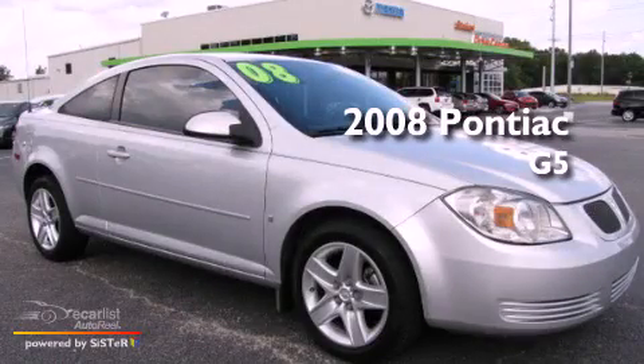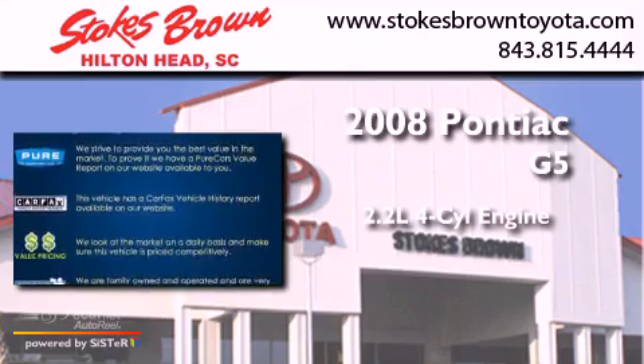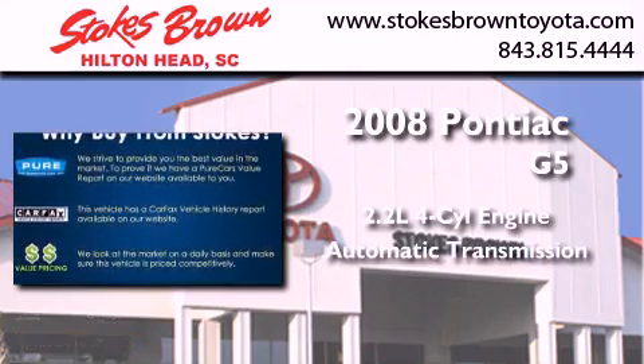This is a 2008 Pontiac G5. It features a 2.2-liter four-cylinder engine and an automatic transmission.